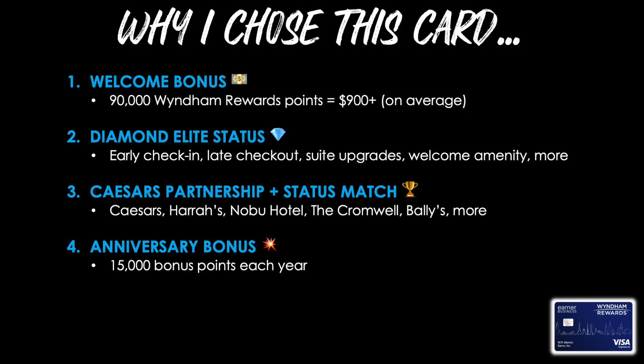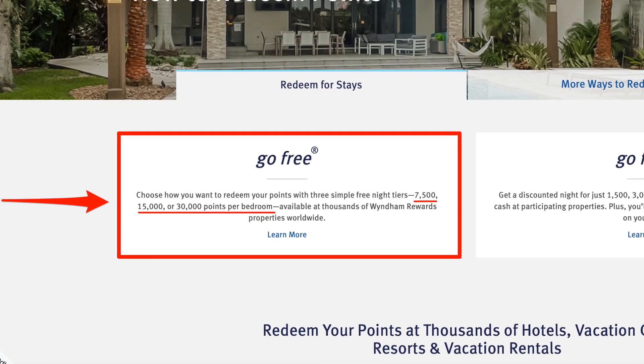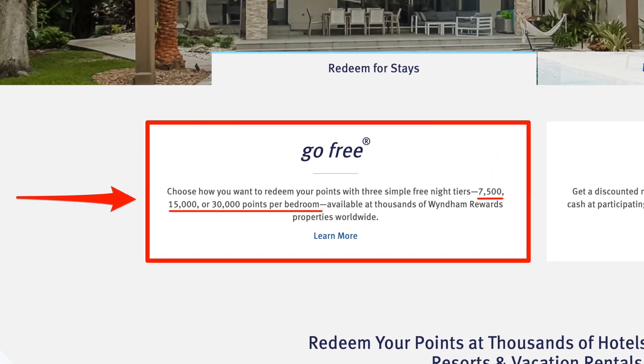Reason number four for getting this card was the anniversary bonus. I'll receive 15,000 bonus points each year that I keep the card open and pay the $95 annual fee. Since I value those 15,000 points more than the cost of the $95 fee, it does make a lot of sense. Currently, Wyndham and partner properties are redeemable for 7,500 points, 15,000 points, or 30,000 points per night. So the way I look at it is I'm getting a free night every year for $95. The simple strategy would be to redeem those 15,000 points for a night that costs more than $95 — if I find a property at $150, $200, or $250, then I'm already winning.